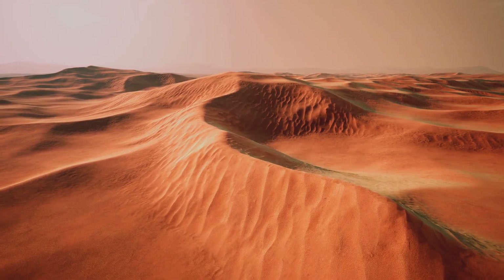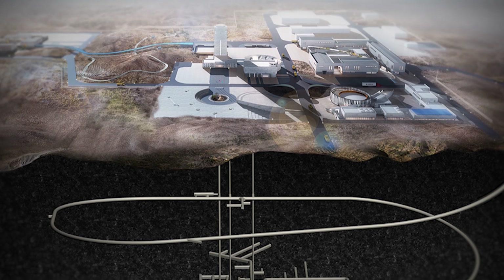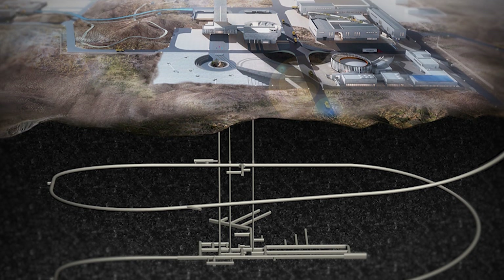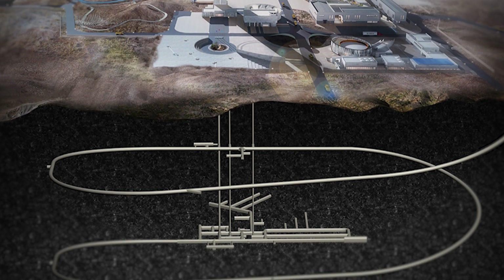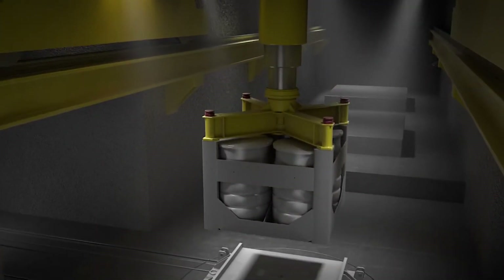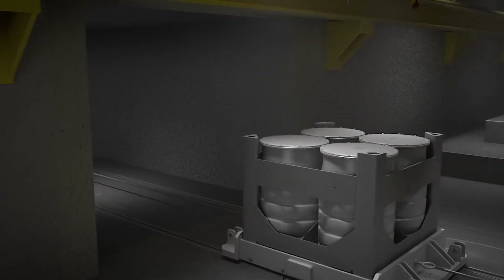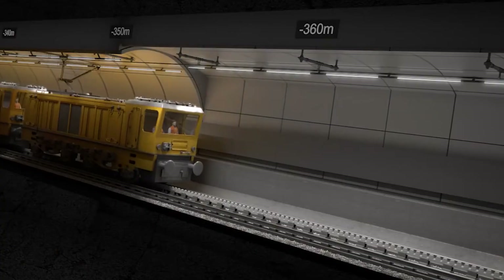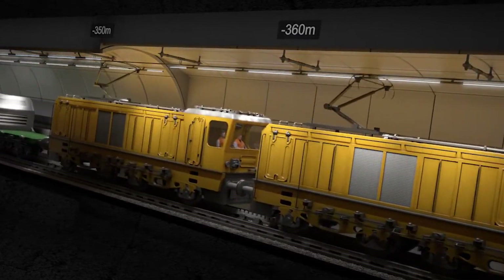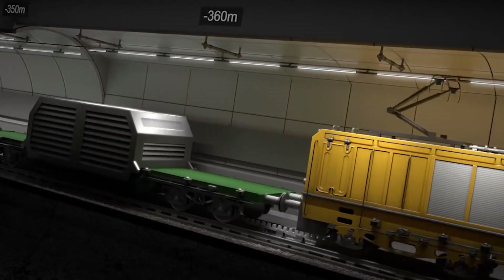Enter China's new Beishan underground nuclear research lab. Here, scientists are determining the site's suitability for deep geological disposal of high level nuclear waste. This involves burying the nuclear waste up to 1,000 meters below the surface, and is globally recognized to be the best solution for dealing with this waste. The research lab will be located 500 meters underground, so the conditions roughly match where the nuclear waste may be disposed of in the future.